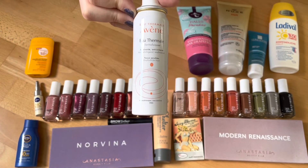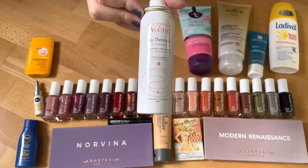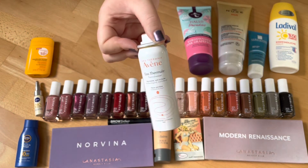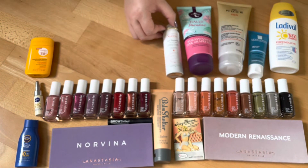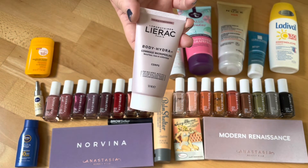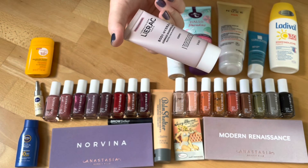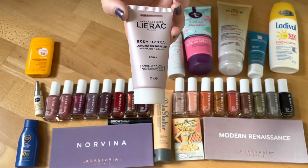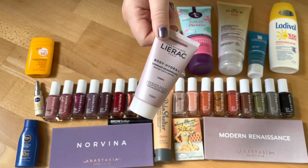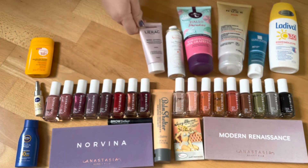Another item I'm close to finishing is an Avène water spray — I like it during summertime but I definitely would not repurchase it. There was also a Lierac Paris Body Micro Peeling in the box, which I haven't tried. I'm not the biggest fan of peeling, so it's still in my collection untouched.